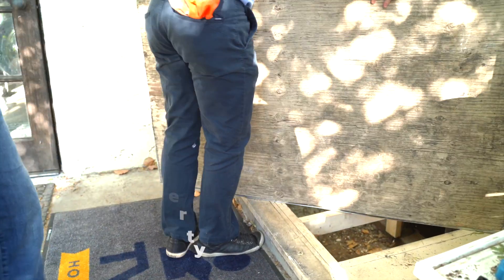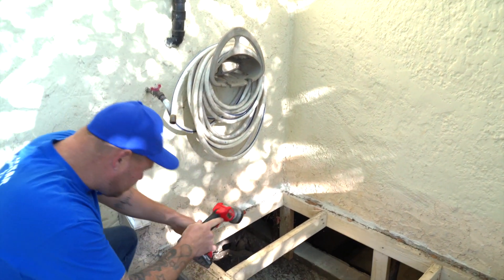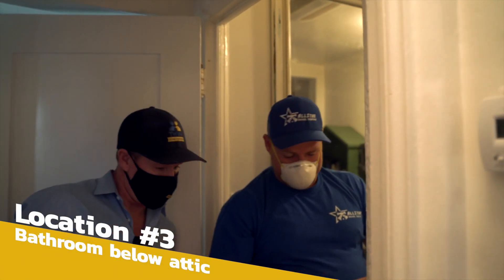Traps have been placed underneath the house, just past the stem wall — set and baited for anything coming through. They're not getting any action down below though. All the activity has been focused in the attic, so the break in the sewer line is probably close to there.